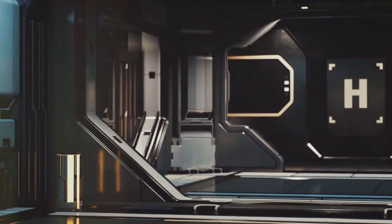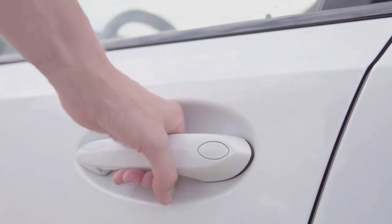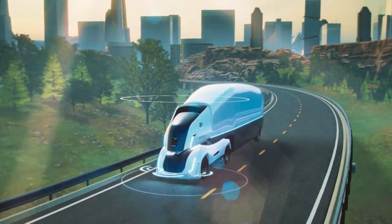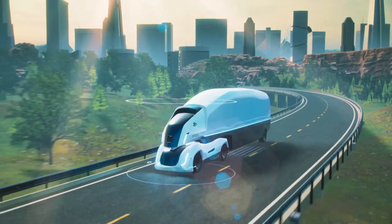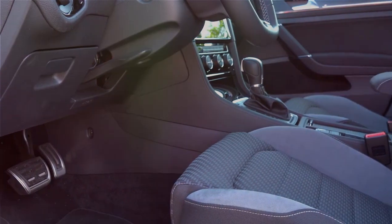The doors of this futuristic vehicle are diaphanous, featuring a smart glass surface that switches from transparent to opaque at your command, providing privacy when needed. They open upward in a silent, smooth motion, avoiding nearby objects with precision sensors.